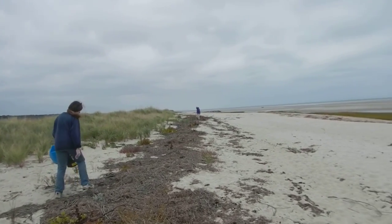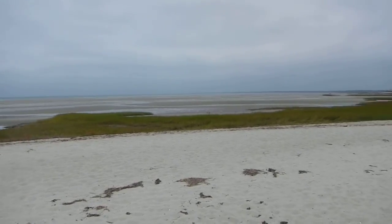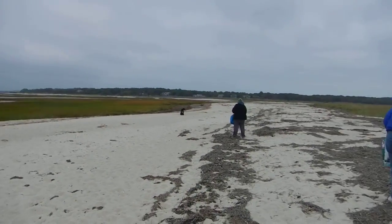Cape Cleanup, Crosby Beach — we're doing beach cleanup.